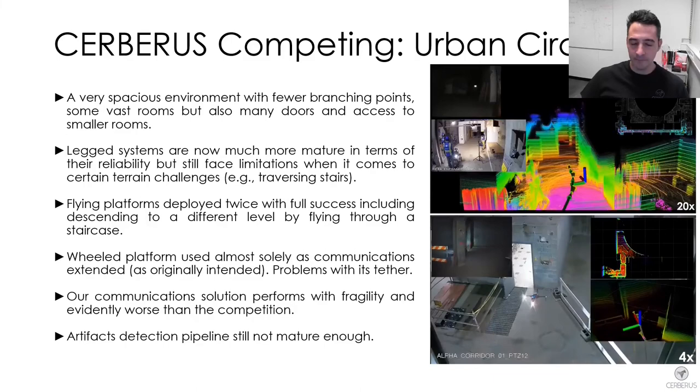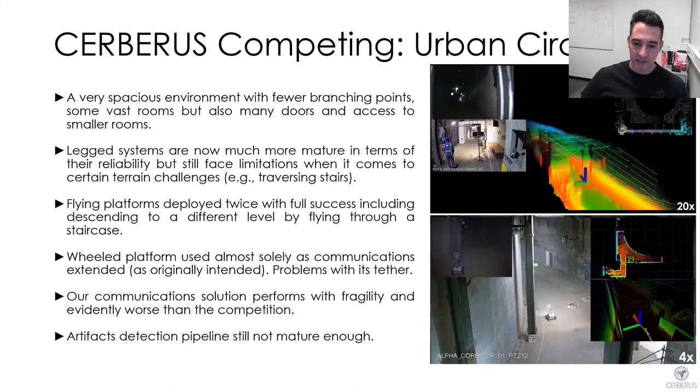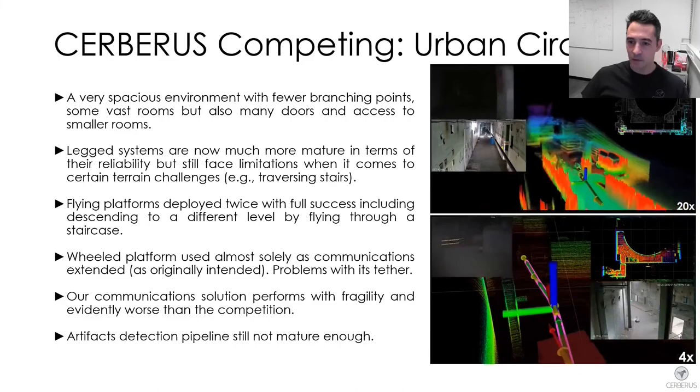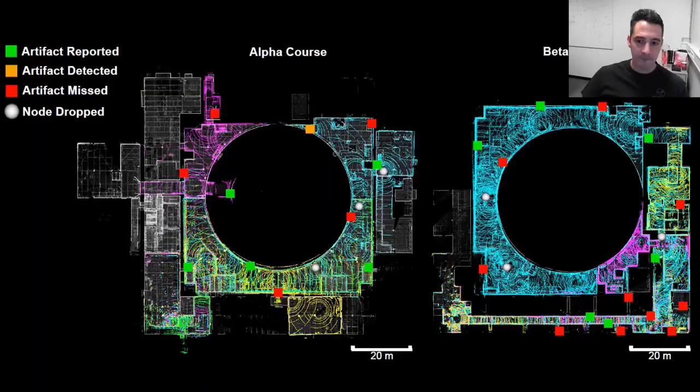Our robbing robot was only used for the purposes of communications extension — it has an optical fiber cable connected to the ground station and a high-gain antenna. It was already the first time that the artifact detection pipeline, although not very mature, allowed detecting a significant subset of the artifacts automatically.